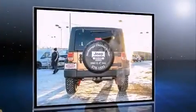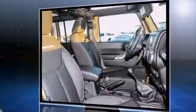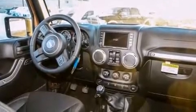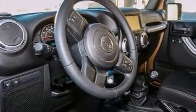Four-wheel drive allows you to go places you've only imagined. Top features include front fog lights, a tachometer, a leather steering wheel, a trip computer, an automatic dimming rearview mirror, skid plates, remote keyless entry, and voice-activated navigation.